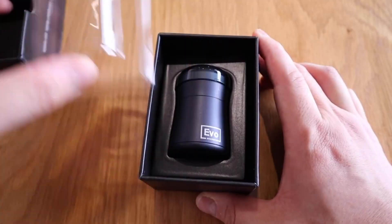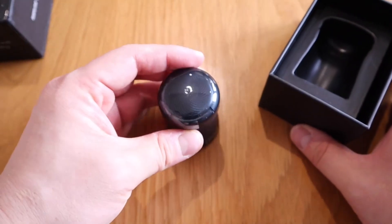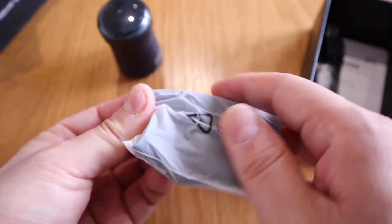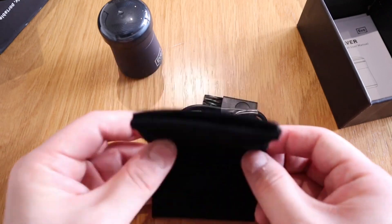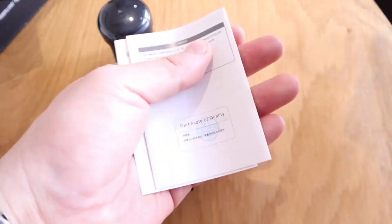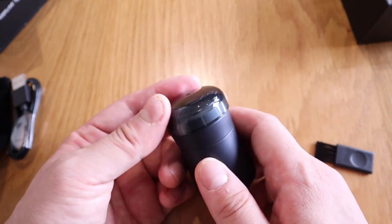Number 6. Here we have the Ego Shaver, the world's smallest travel shaver, perfect for those constantly on the move. Say goodbye to the frustration of an unkempt face during important events. Unlike bulky trimmers, the Ego Shaver offers ultimate convenience with its compact size and USB-C charging.